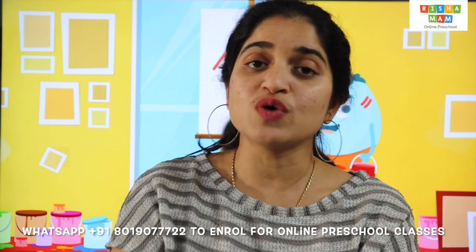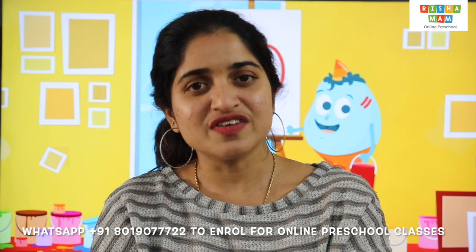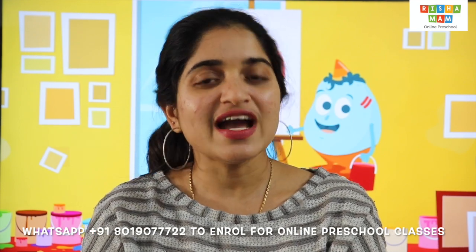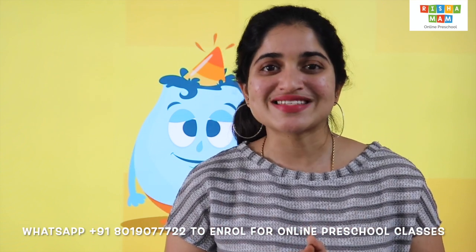For those who are interested in enrolling to our online preschool, we have online live classes for nursery, junior KG and senior KG students. Hello children, welcome back to Richa Ma'am Online Preschool.